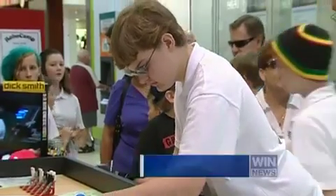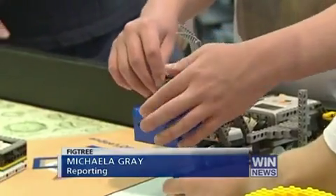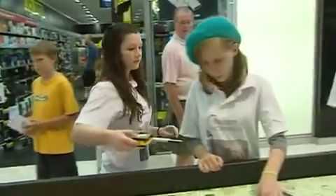In every child's bedroom, you're sure to find a few pieces of Lego. While all kids enjoy playing with the plastic building blocks, a group from Fig Tree has won a national award for its skills. The group will travel to Holland later this year to compete against the best in the world. Most of us can only manage to stick a few blocks together, but these youngsters have taken Lego construction to a whole new level.